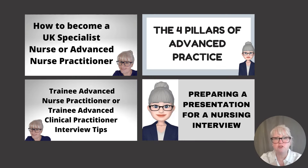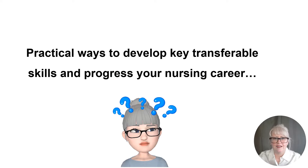I've got some helpful videos on my YouTube channel on how to become a UK specialist nurse or advanced nurse practitioner, the four pillars of advanced practice, interview tips for trainee advanced nurse practitioner roles, and how to prepare a presentation for a nursing interview. Now moving on to some practical ways to develop key transferable skills and progress your nursing career, underpinned by the four pillars of advanced practice.